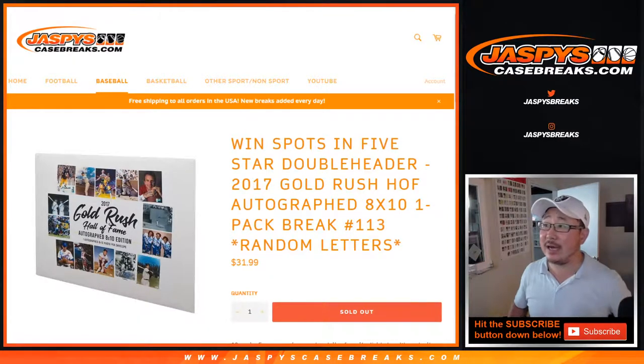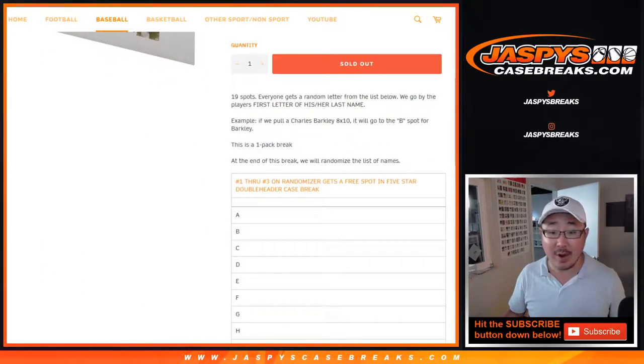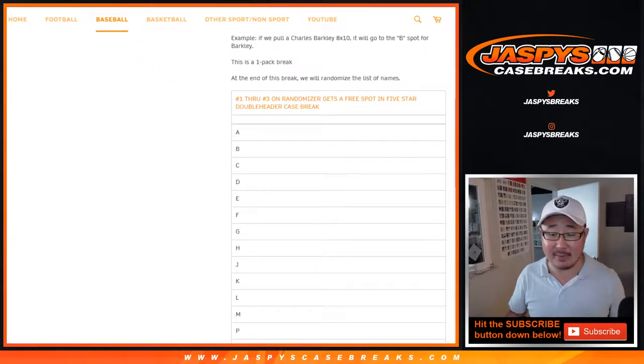Hi everyone, Joe for jazbeescasebreaks.com coming at you with a one-pack break of 2017 Gold Rush Hall of Fame Autograph 8x10 Photos. This is random pack break number 113, random letters — first letters of their last name right here.